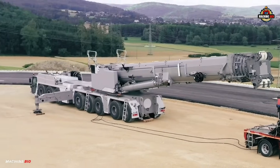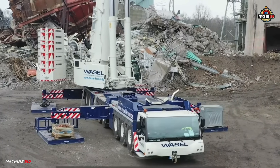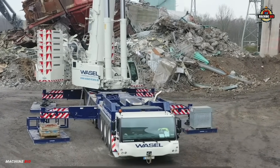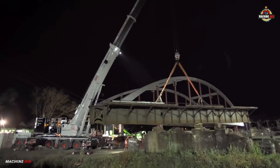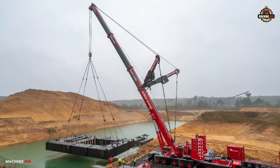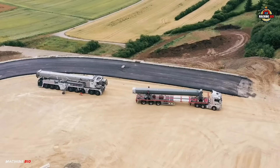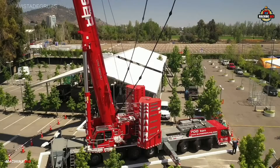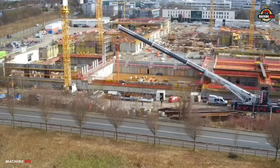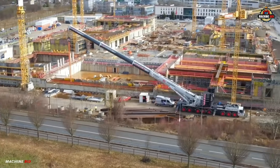Designed and built by Liebherr, a global leader in construction equipment, the LTM 1650-8.1 boasts an astonishing lifting capacity of up to 650 tons at three meters radius. It comes equipped with two interchangeable telescopic boom lengths — one reaching up to 80 meters and the other up to 54 meters — offering operators the freedom to choose the right setup for the job.